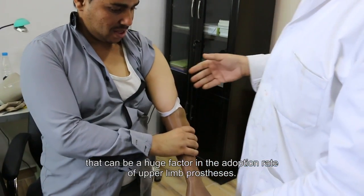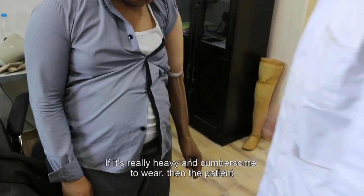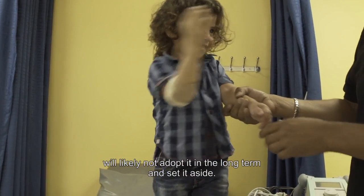That can be a huge factor in the adoption rate of an upper limb prosthesis. If it's really heavy and cumbersome to wear, then the patient will likely not adopt it in the long term and set it aside.